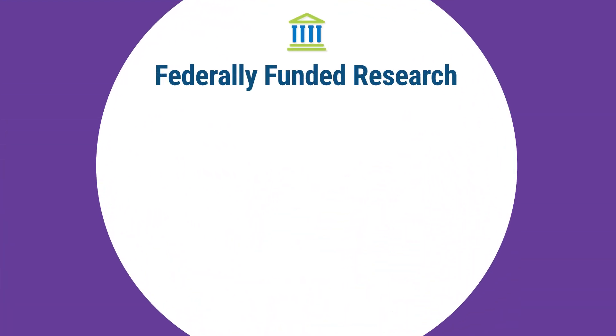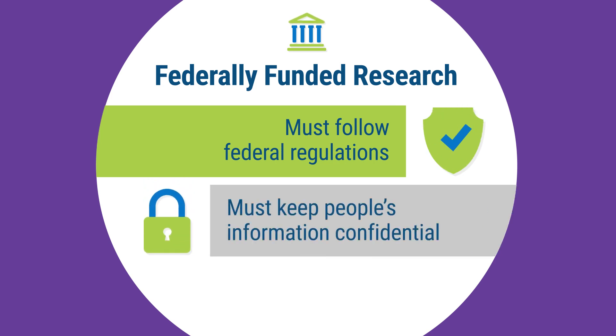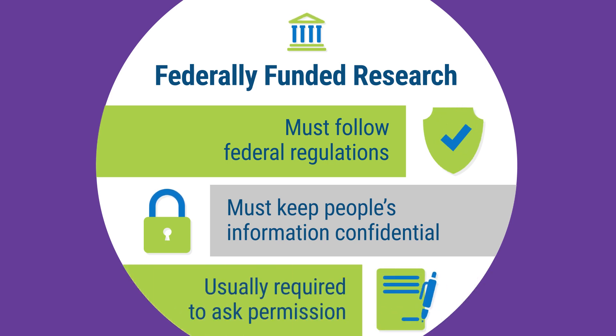In most cases, for research that is funded by the federal government, if researchers need to know who the samples or information came from, they must follow federal regulations that protect those individuals. The researchers must keep people's information confidential. Usually, they are required to ask people's permission before using their identifiable samples or information for research, except for some low-risk research when certain regulatory conditions are met and protections are in place.